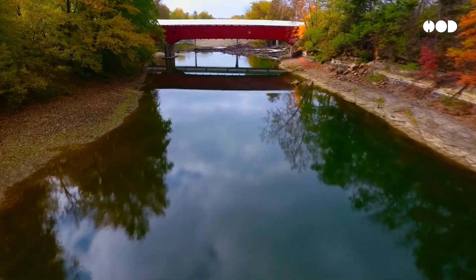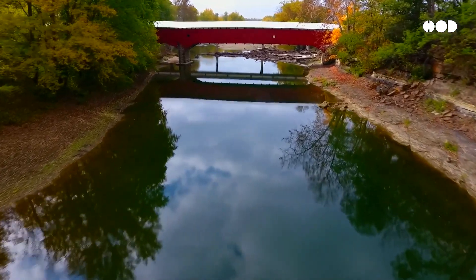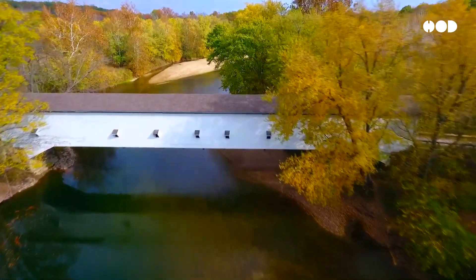Do you have a favorite covered bridge? Let us know in the comments. If you enjoyed this journey into design history, don't forget to like and subscribe for more fascinating stories from the world of design. Thanks for watching.